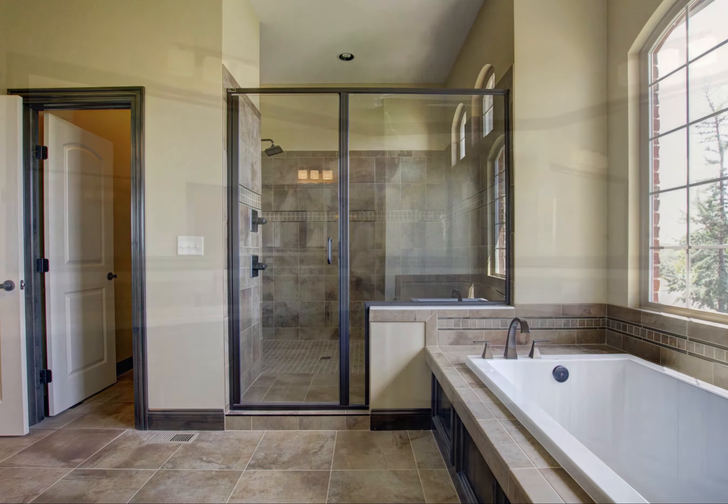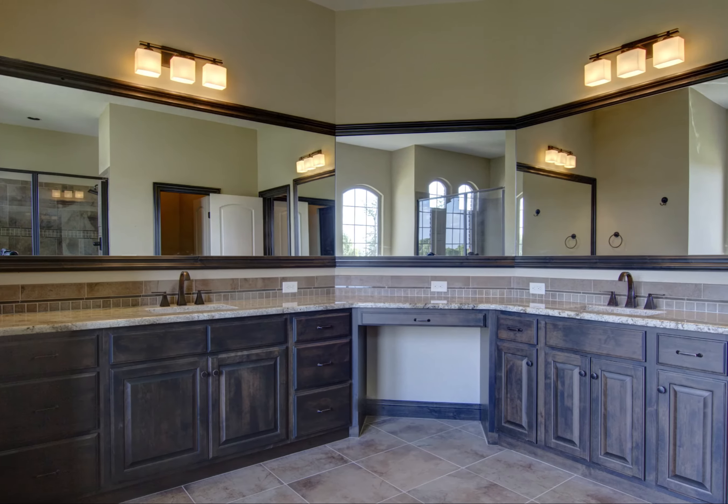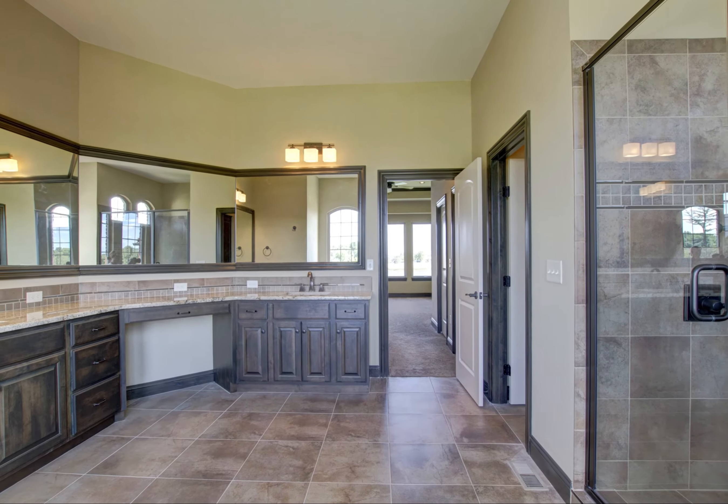This custom bathroom design features exquisite marble countertops, his and hers dual sinks, and a built-in makeup vanity.